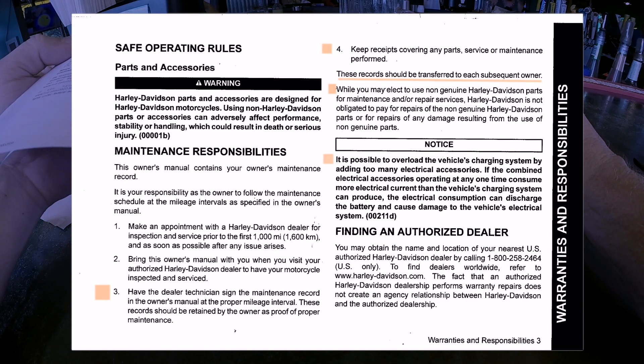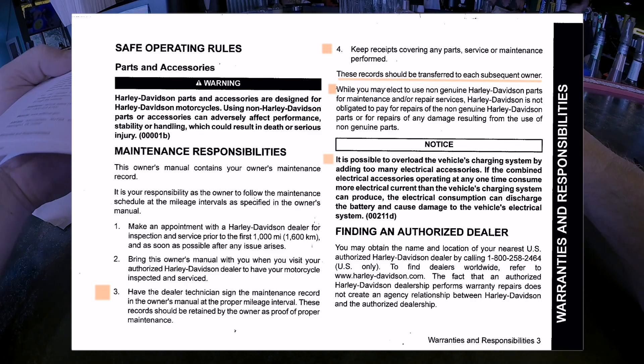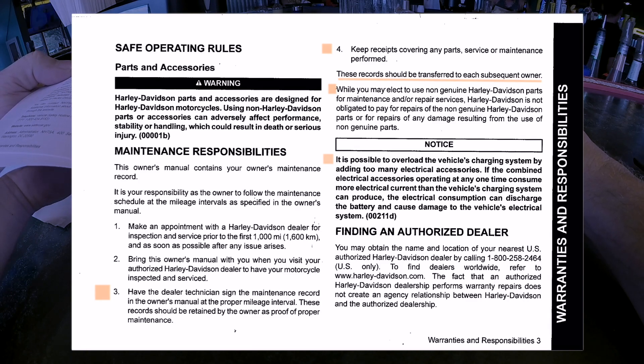While you may elect to use non-genuine Harley-Davidson parts for maintenance and repair, Harley-Davidson is not obligated to pay for repairs of non-genuine parts or for any damage resulting from the use of those non-genuine parts. There's also a note: it's possible to overload the vehicle's charging system by adding too many electrical devices.